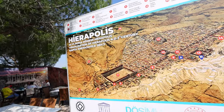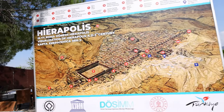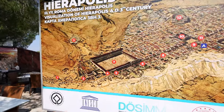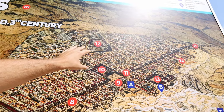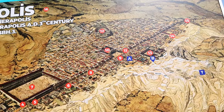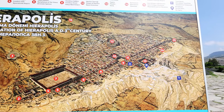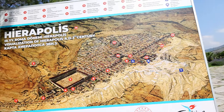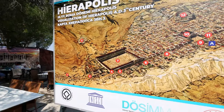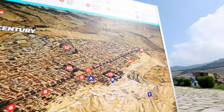This is Hierapolis, the ancient city that was here before the earthquakes completely tore it down. You can see the huge central hall, the stadium, the theater, the gymnasium theater, the Temple of Apollo, and Fountainists Street running all the way down. The entire ruined city is here and it's absolutely amazing.